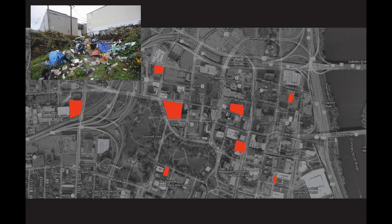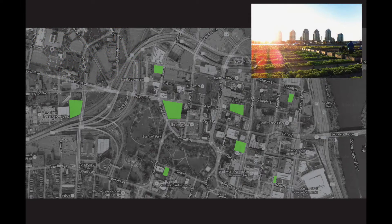My thesis thus far has led me to discover sites within a city, such as Hartford, Connecticut, that are either depleted or abandoned. These are the sites that we can convert into green spaces, where we can begin to explore options such as urban agriculture.